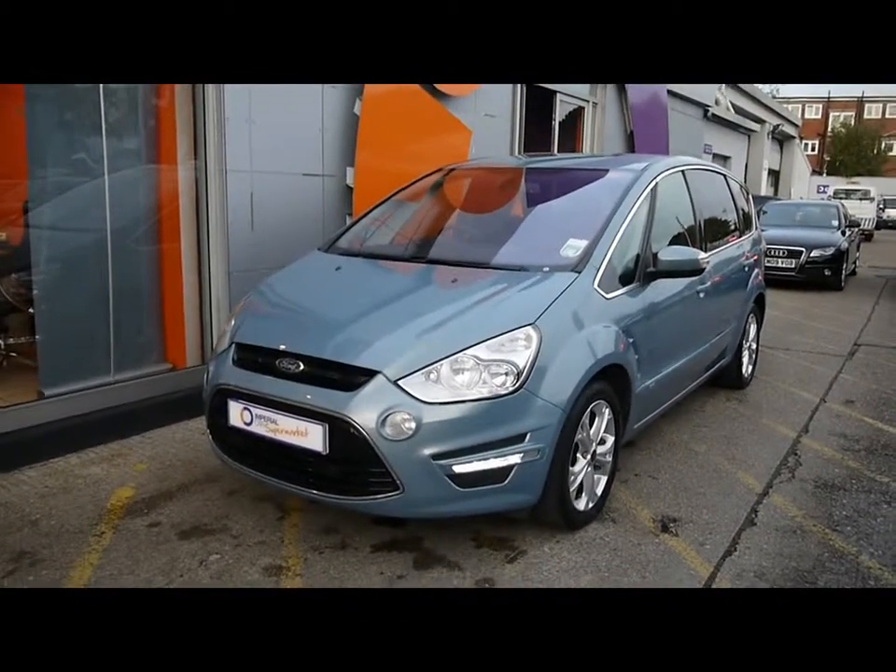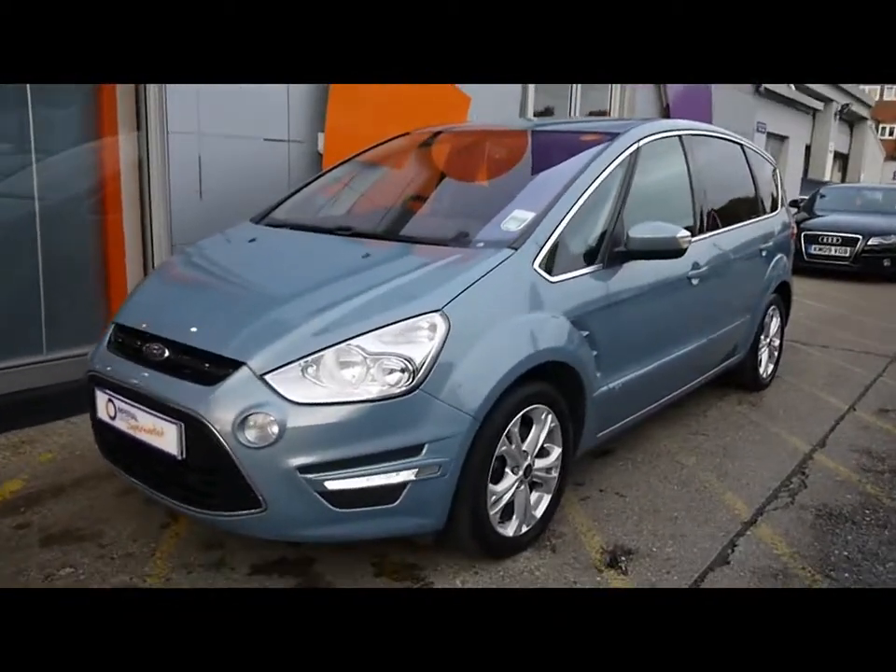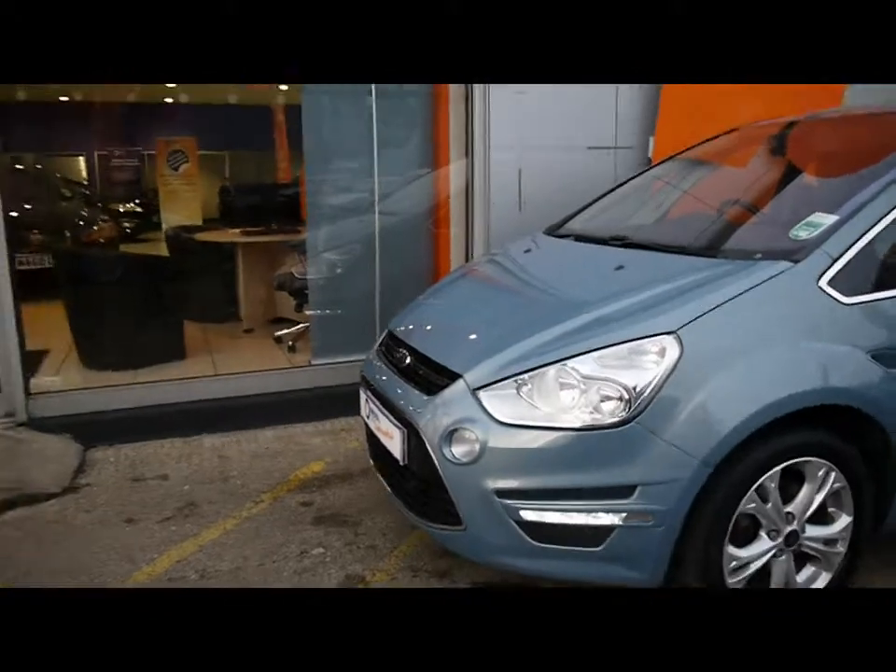Great condition exterior — no wear or tear at all. No dents, scratches or scrapes at all. Front daytime running lights, and you've got auto headlights as well.